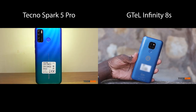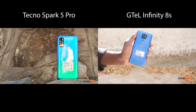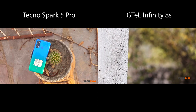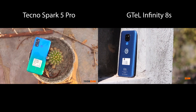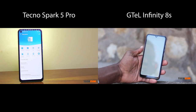We start off with design, which is very subjective. Both have a full plastic body, with the G-Tel having a smooth back with a bit of a sparkle in the sunshine, whilst the Tecno goes for a gradient and textured finish. Personally, I prefer the cleaner finish on the G-Tel. There are different sized phones too, with the G-Tel being a little bit smaller than the Tecno.